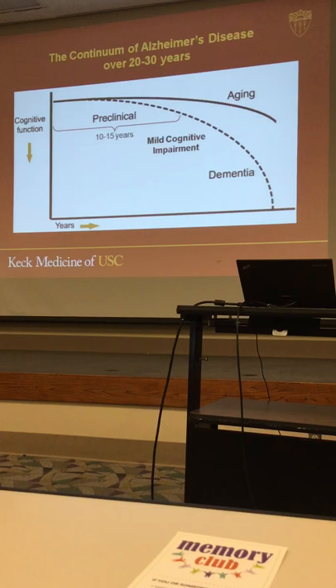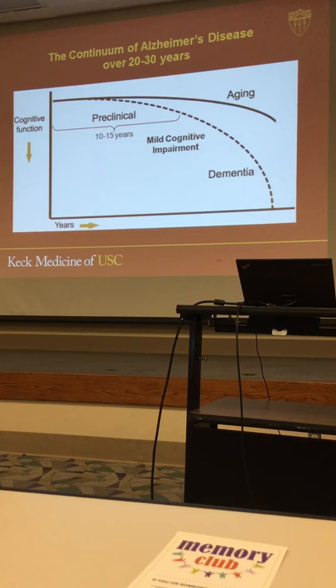Alzheimer's disease is the most common cause of dementia. What is dementia? Dementia means a decline in mental abilities. If you think of 'dementia' — de-mind — it means a decline of mental abilities.